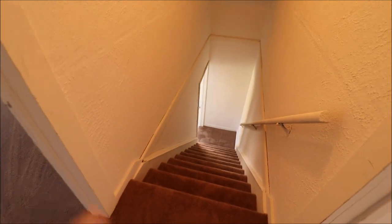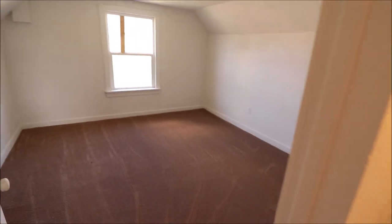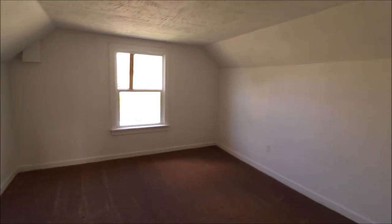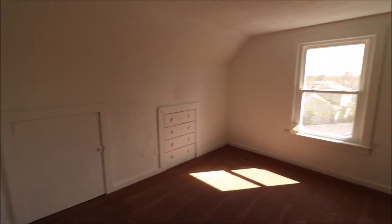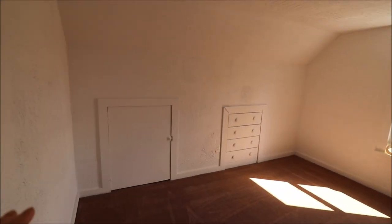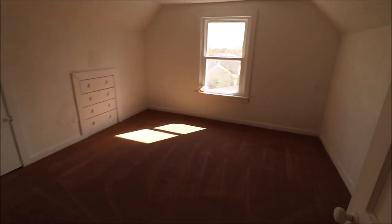So we just came up the stairs here — brand new carpet. That bedroom down on the first floor had brand new carpet as well. Bedrooms are almost identical size-wise. Carpet in here is new, some built-ins over here, new window, fresh coat of paint throughout the house. And then the second bedroom — again almost the same mirror-image size. This window overlooks the backyard. Little cubby hole for storage. With this being a Cape Cod, there's all kinds of storage space behind here. Built-in drawers and new carpet here as well.